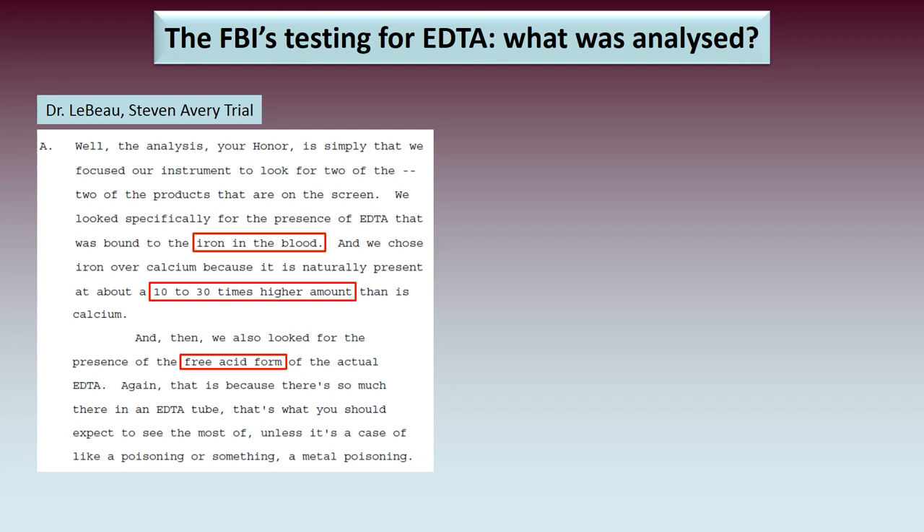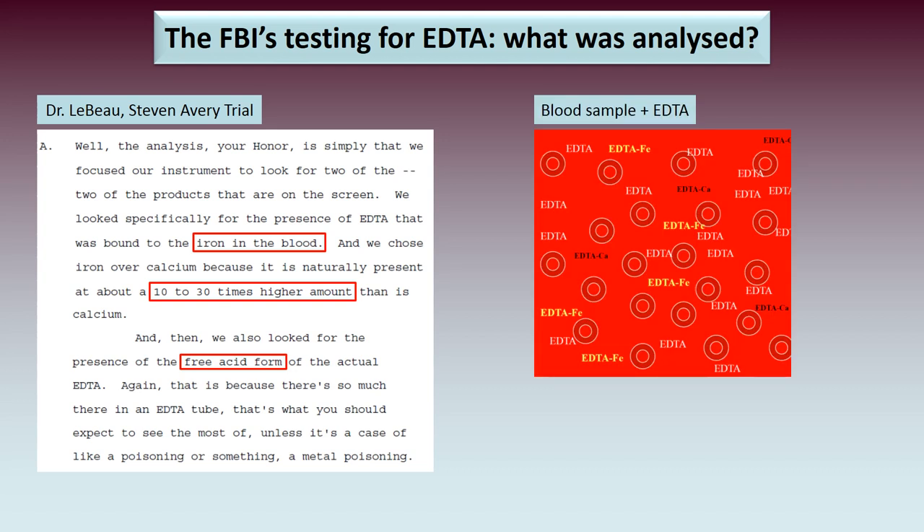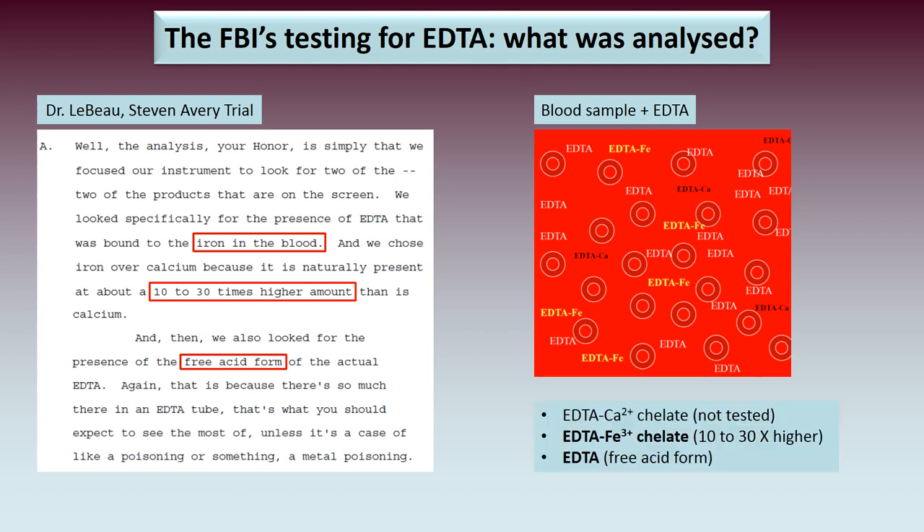So this is what Dr. LeBeau was referring to: blood in the presence of EDTA. He mentioned there are three products you expect to see in that blood sample — EDTA calcium chelate (though note the FBI did not test for this), EDTA iron chelate (tested because it's at a much higher concentration than the calcium chelate), and the free acid form of EDTA.